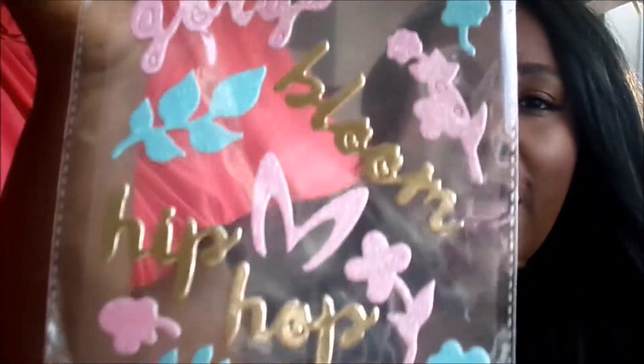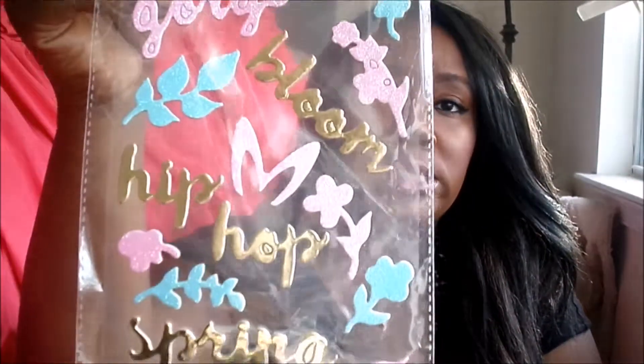Next up we have these glitter stickers — how pretty are those! I just love glitter and stickers and I thought these would be cute to put on Easter things and also in my planner during the spring season. It says 'hello gorgeous,' 'bloom,' 'hip hop,' and 'spring,' and then there are flowers. I just thought that was really cute.